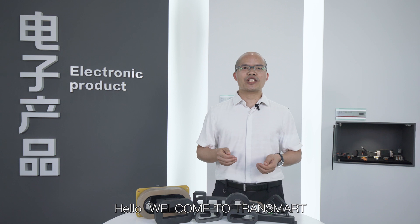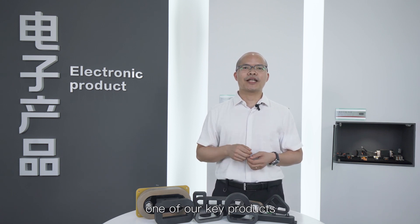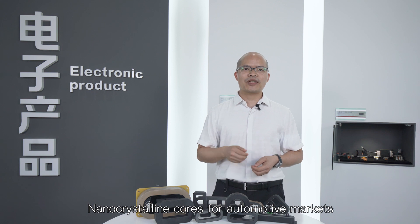Hello, welcome to TRANSMART. I'm very happy to present you one of our key products, Nano-Questranco for Automotive Markets.